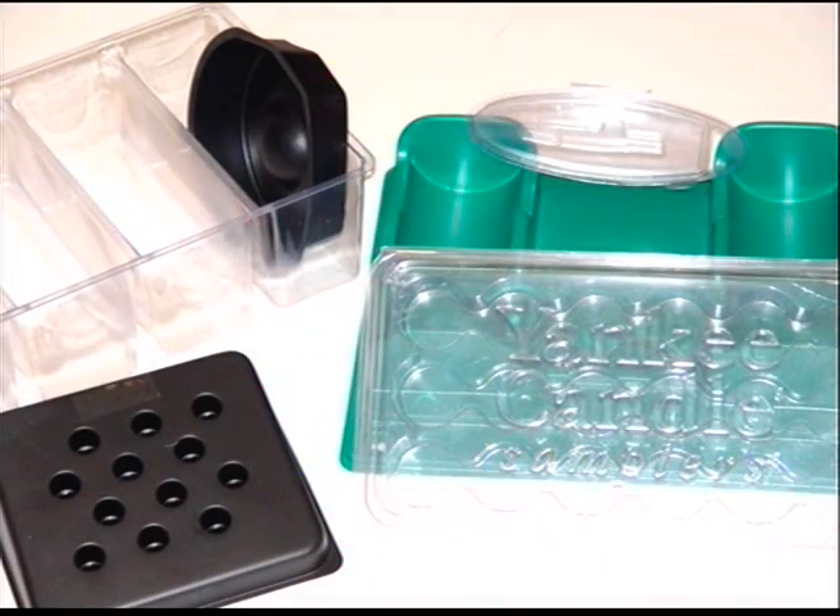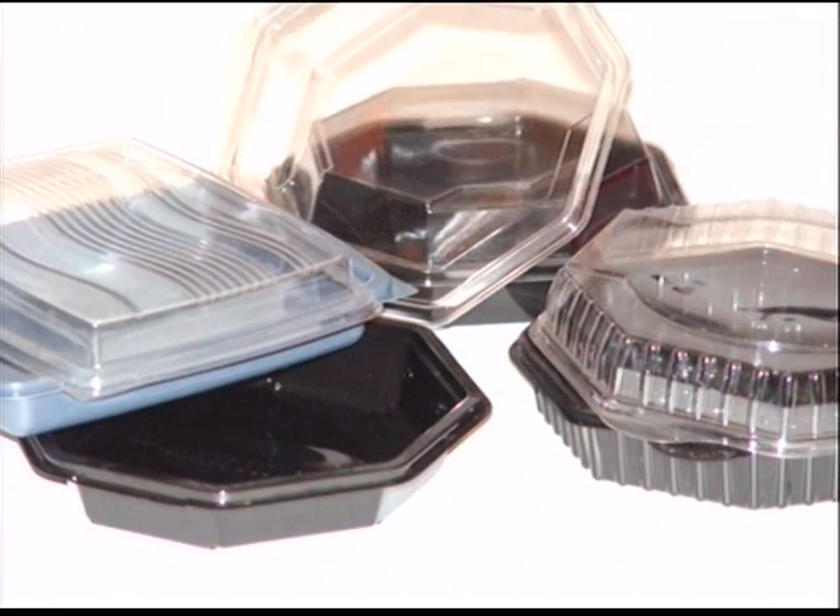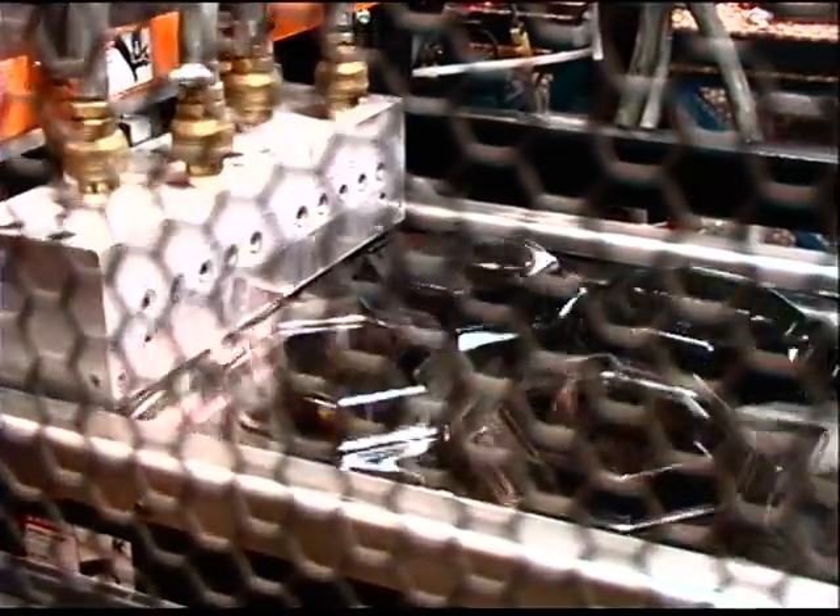We do large and small runs serving the medical, food service, consumer products and display manufacturing industries. Our in-house engineers can provide a solution to your packaging needs often within 30 days.